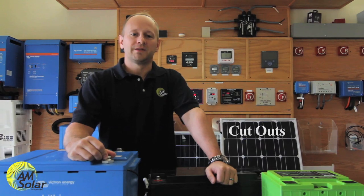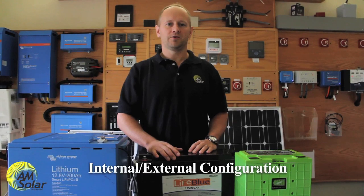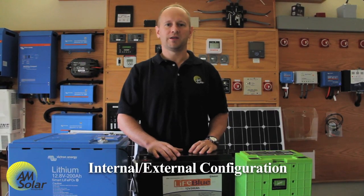Battery management systems typically provide two different types of cutouts. A high voltage cutout is when charging sources are disconnected because the batteries are reaching a full charge. A low voltage cutout is when loads are disconnected because the battery is near empty. More advanced battery management systems have a frozen charge disconnect that disconnects all charging sources when the battery is approaching freezing. These BMS devices can be internal, external, or a combination of the two.